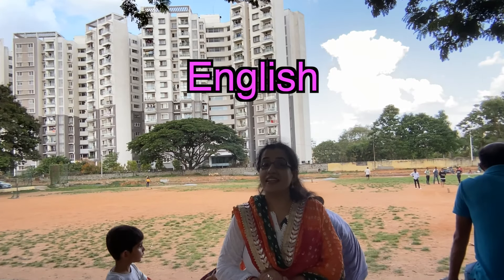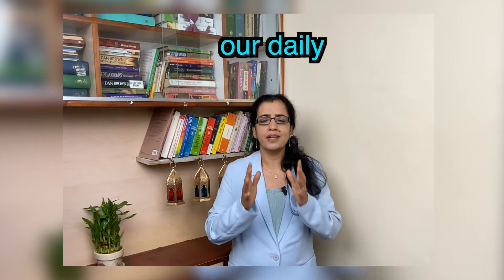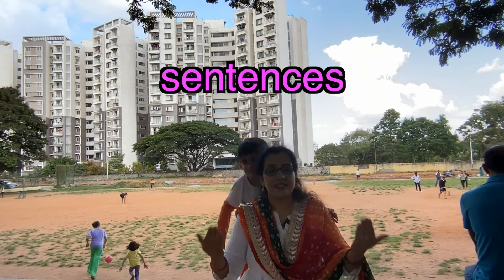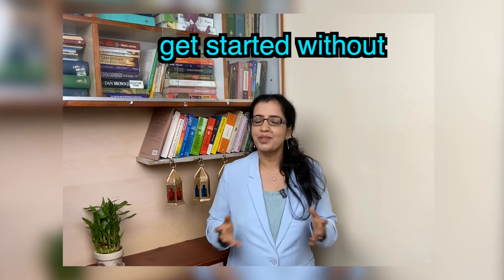A warm welcome to this channel, English Boosting Power. In this video, we will learn a few action verbs that we generally use in our daily conversation. I am sure you will enjoy it. Please try to use them in your sentences — it will boost your confidence as well as your fluency. So let's get started without a hiccup.